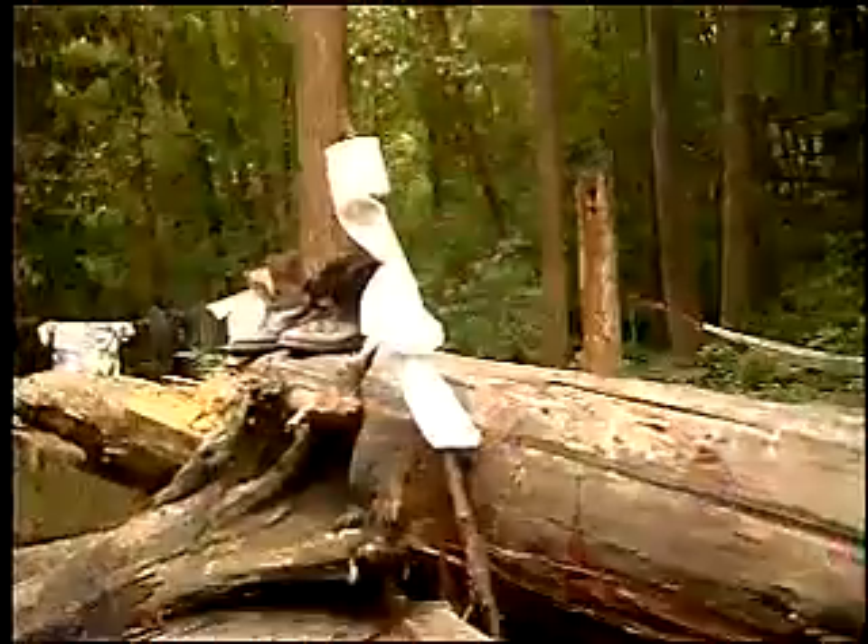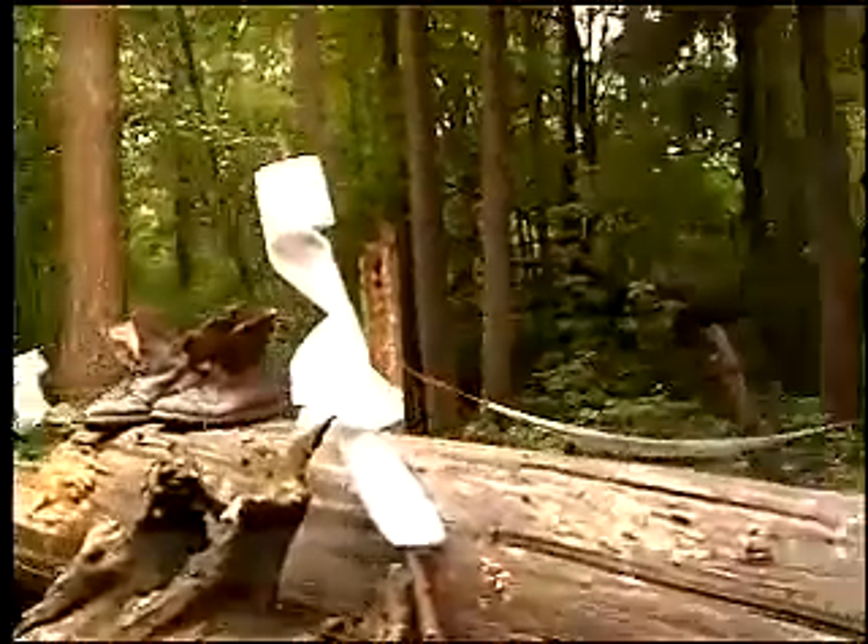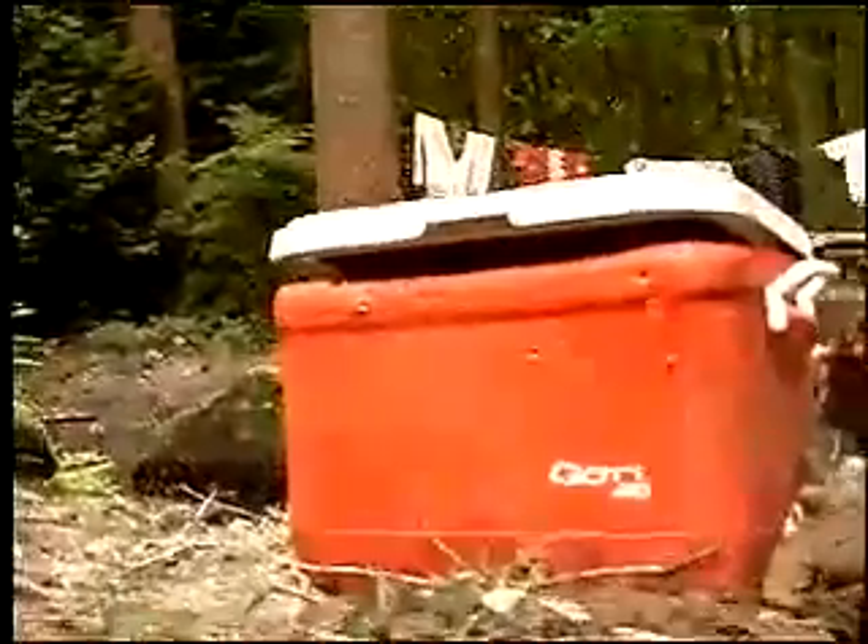Also, their restroom facilities are right next to their camping area. Again, another dangerous situation. So these folks have really set themselves up for a problem — to have some unwanted visitors in their campsite.